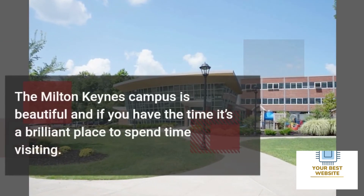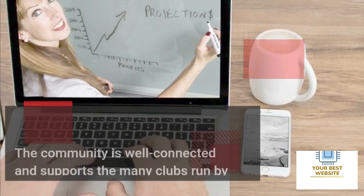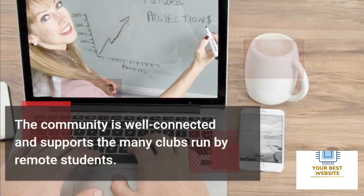The Milton Keynes campus is beautiful, and if you have the time, it's a brilliant place to spend time visiting. The community is well connected and supports the many clubs run by remote students.